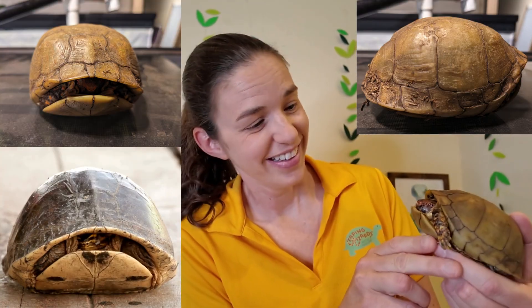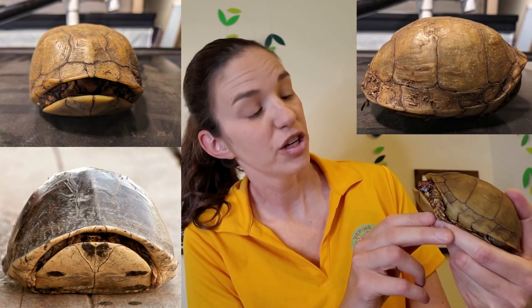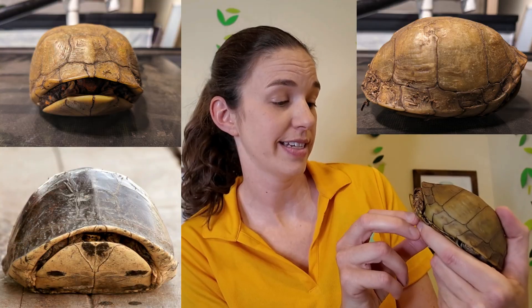We'll have to do a video on box turtles soon because they're really, really cool, huh Mr. T? You've been digging in the dirt. I can tell.